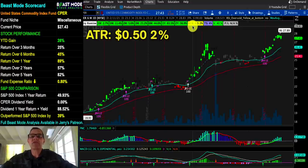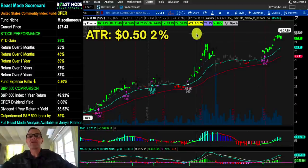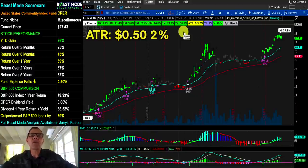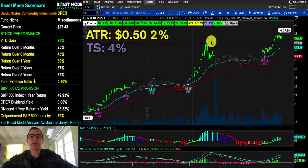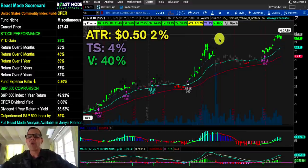Next we've got the ATR — average true range — that's how much the stock goes up and down on average on a given day. For this stock it's 50 cents, representing 2% of the purchase price. Our trail stop is very low at 4%, so this stock is not very volatile, which is one of the things I like about it. Our volume is up 40%, which is quite impressive.